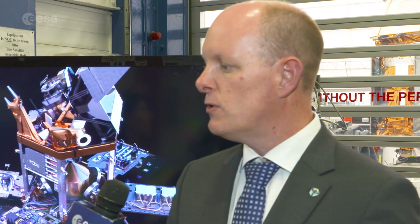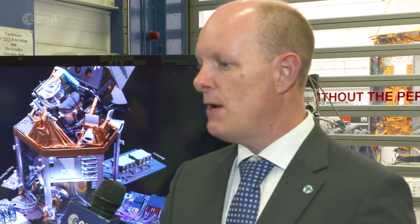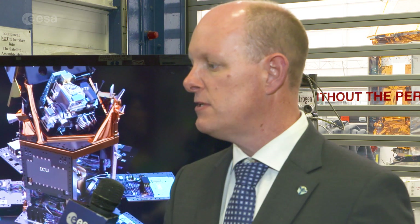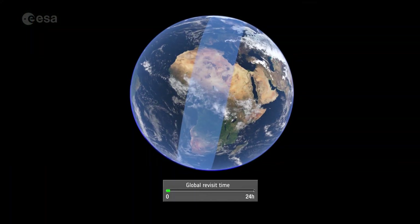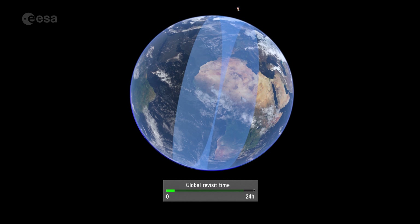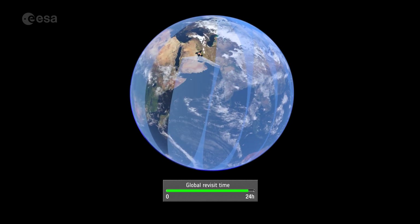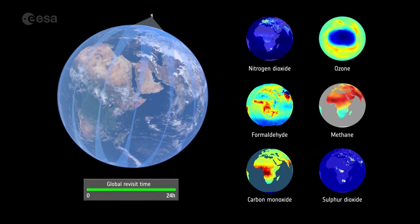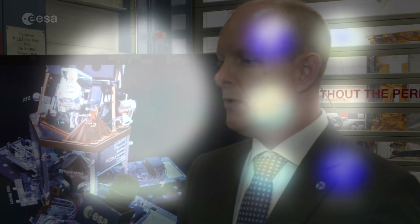The specification started off with specifying which of the gases we would like to measure with this instrument and with what accuracy. And during the development phase, for example, we worked on the algorithms and the software that turned the data into the gas concentrations that we wanted to measure. And in the flight phase of the mission, we will also be involved in calibration and validation, looking at the data quality that comes from this mission.